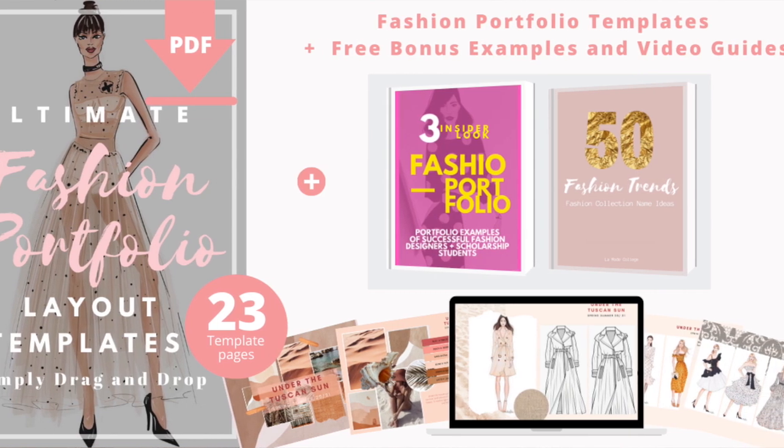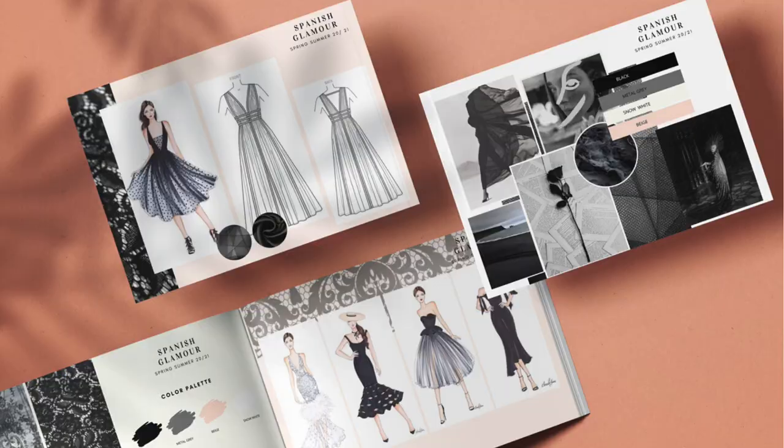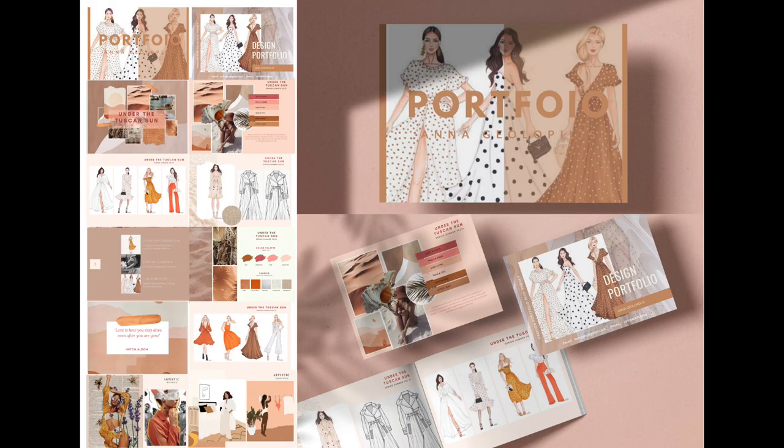So I'm hearing you. You're stuck. You've got design ideas. You've got creative talent. But when it comes to putting together your fashion portfolio, there is a huge big question mark. So basically what I've gone and done is put together an Ultimate Fashion Portfolio Bundle.